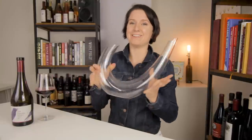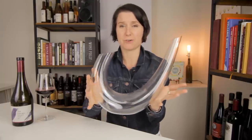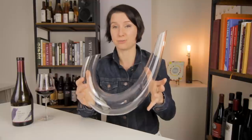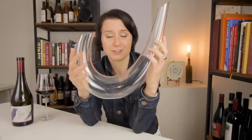On the high end, you might try to get something like this — a super fine crystal decanter. You pour wine in one side, it comes out the other. It's a beautiful piece of art. Yet these will run you $200 to $300 a pop. And to be honest with you, these suckers are so hard to clean.